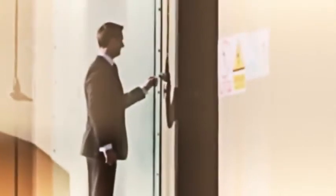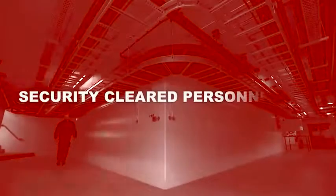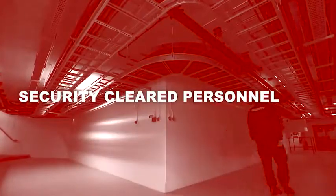Access to the bunker is 24x7, 365. However, unlike traditional data centers, all visitors are picked up by our own security-cleared personnel. The security-cleared personnel tend to be ex-police or MOD, so they're well trained in any eventuality.